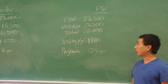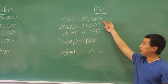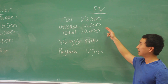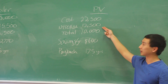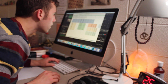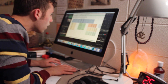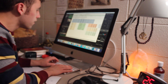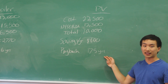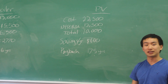On the PV side, the cost is similar. The PV system costs $22,500, but the NYSERDA program provides a greater incentive — they'll pay $12,500, giving you a net cost of $10,000. However, this system produces less savings per year, only saving about $600 a year. Because of the lower savings, it takes 17.5 years to pay back. However, combining the two systems, the overall payback is about 10 years.